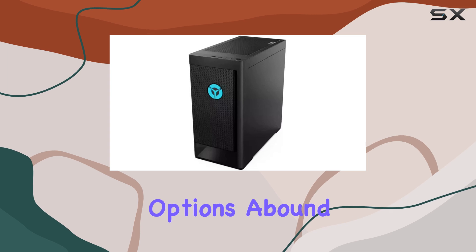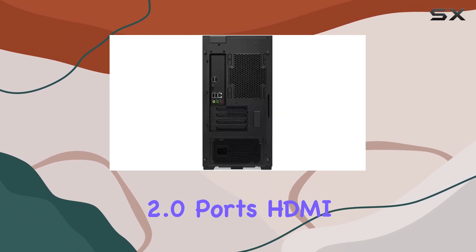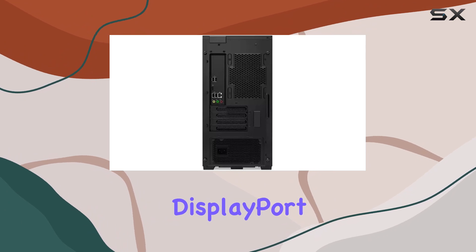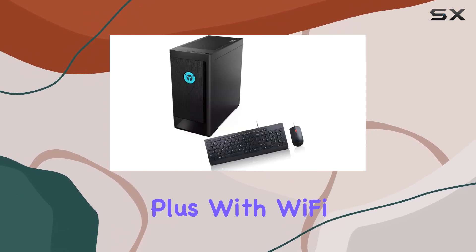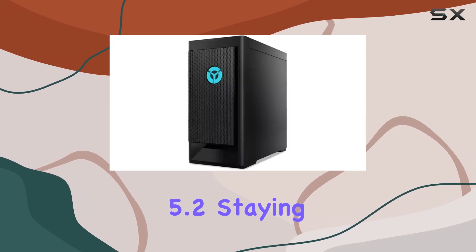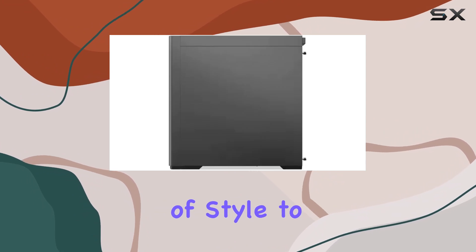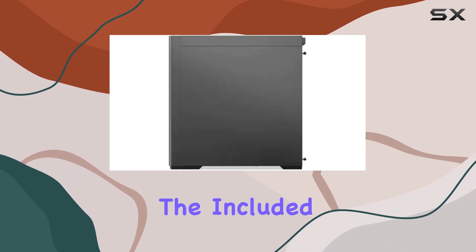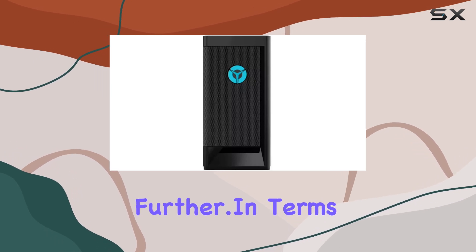Connectivity options abound with USB 3.0 Type-A and USB 2.0 ports, HDMI, DisplayPort, and USB 3.2 Type-C Gen 2. With Wi-Fi 6 and Bluetooth 5.2, staying connected is a breeze. The sleek black tower design adds a touch of style to your gaming setup, while the included USB hub expands your connectivity options even further.